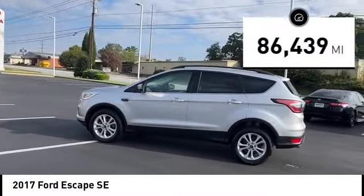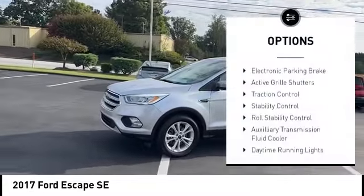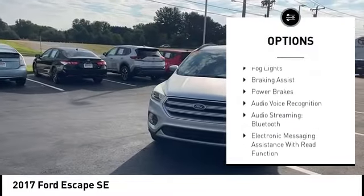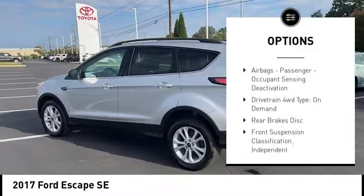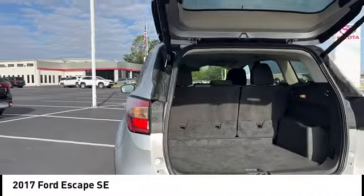This vehicle has less than 90,000 miles. Here are some of this vehicle's great options: electronic parking brake, active grille shutters, traction control, stability control, roll stability control, auxiliary transmission fluid cooler, daytime running lights, fog lights, braking assist, power brakes.